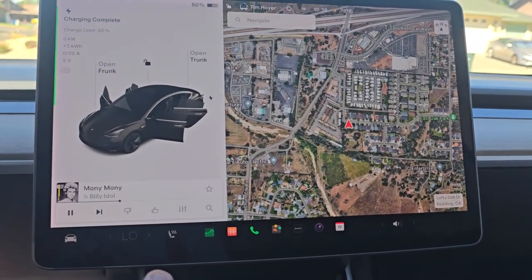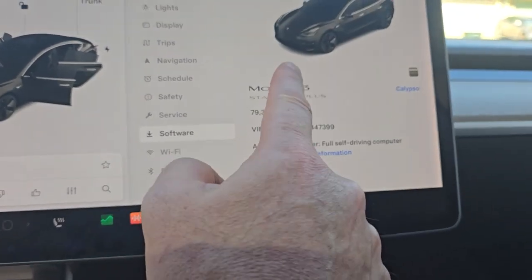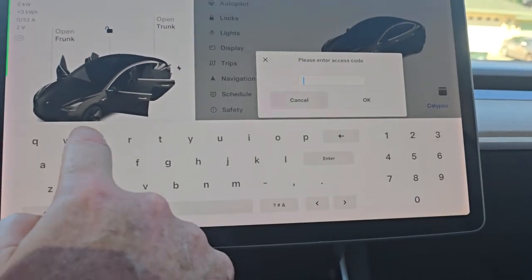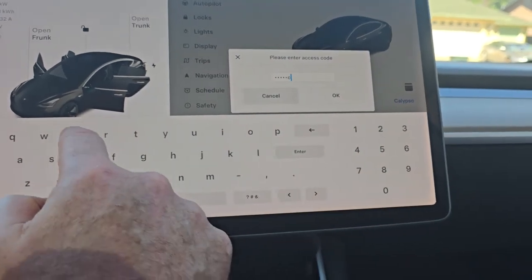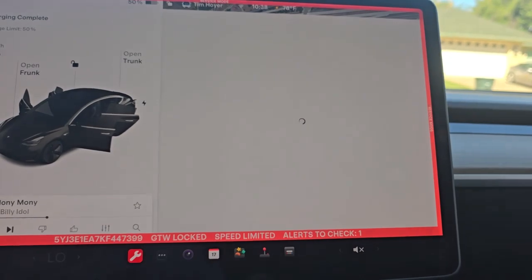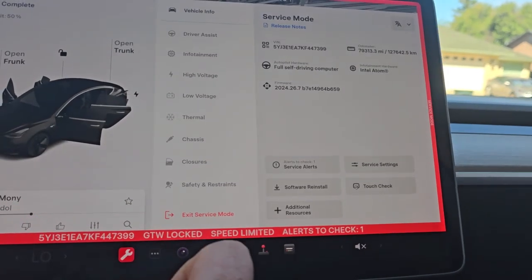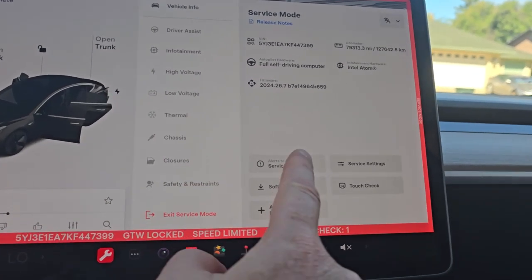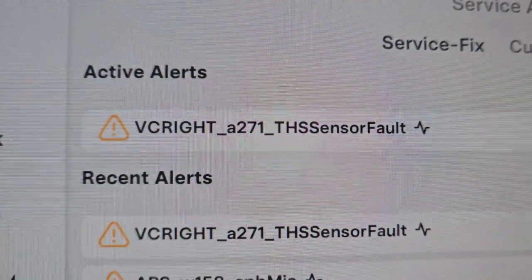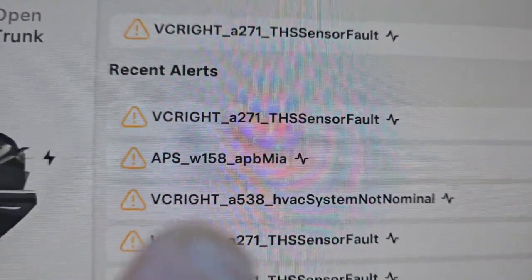We do have an error — most of you know to go into software, hold the Model 3 logo for a few seconds, then type S-E-R-V-I-C-E to get into the service screen. Under service alerts, we have an A271 — that one's new — and the 158. Basically the HVAC system is not nominal: a THSS sensor fault.